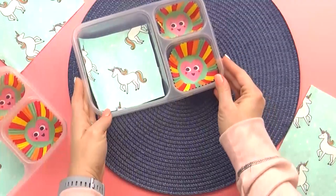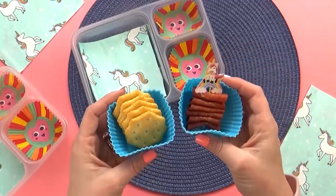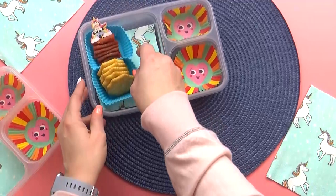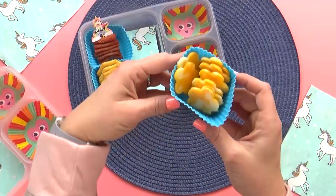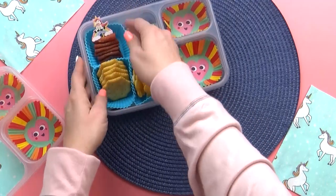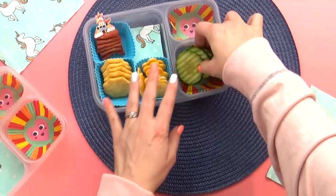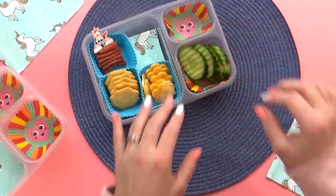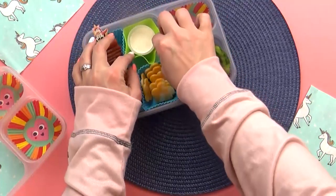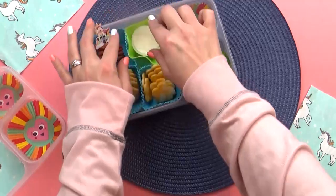Moving on to the main course, which is kind of like a homemade Lunchable. For this, I'm using Ritz crackers, some turkey pepperoni — which I've added to a cute little unicorn pick — and some cheese. This is actually Colby Jack cheese, and to make it extra cute, I've cut them into the shape of a flower. Now I'm going to get my cucumbers in there and, of course, some ranch to dip them in. Can you guys tell we go through a lot of ranch at this house? I have a really good recipe for ranch — if you'd like to try to make your own, I will link it down below.